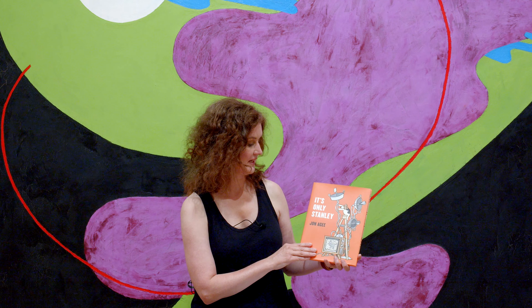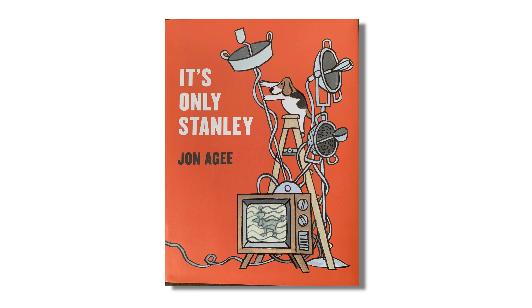Hi, I'm Emily. Welcome to Storytime in the Galleries. Today, we're reading It's Only Stanley by Jon Agee, with permission from Penguin Random House. This book is about a dog that does some unusual things at night while his family is sleeping. This nighttime theme reminds me of a painting in the galleries. Let's take a look.